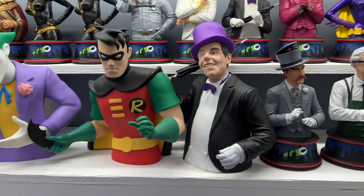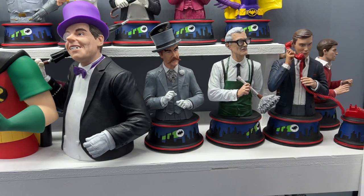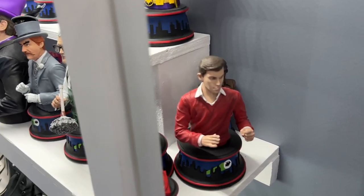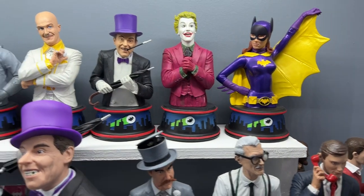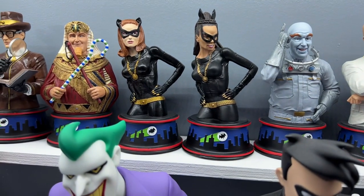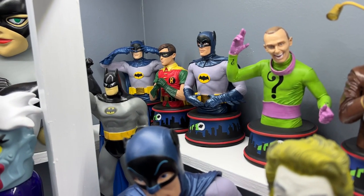Diamond Select is another company that did quite a bit of work with the '66 line. Here's some banks, including a Penguin — he has a cigarette holder and a cigarette attached to his wrist, and a little baggy that I haven't taken out yet. Diamond Select also did a nice set of busts, including Bruce Wayne and Dick Grayson. They did one Mr. Freeze, but they did do two Catwomen, including the great Eartha Kitt.